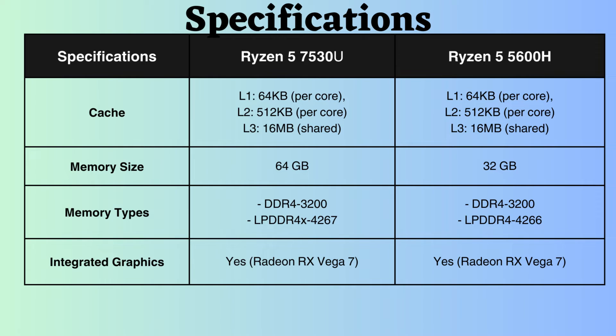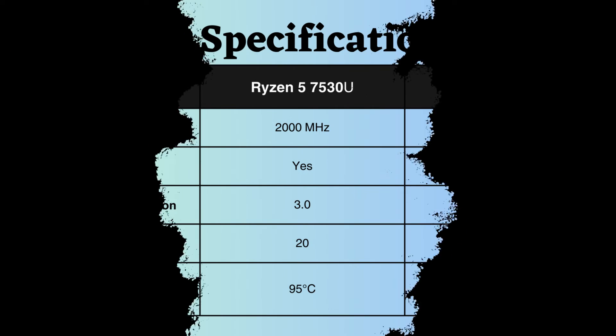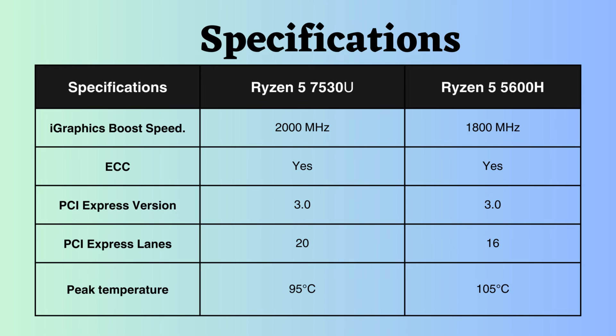The Ryzen 5 7530U supports 64 GB of RAM, while the Ryzen 5 5600H supports 32 GB. Both processors support DDR4 and LPDDR4 RAM with frequencies of 3200 MHz and 4266 MHz. They also feature integrated graphics, and the boost frequency of the integrated graphics for the Ryzen 5 7530U is slightly higher than that of the Ryzen 5 5600H, suggesting that the Ryzen 7530U might perform slightly better in graphical tasks.